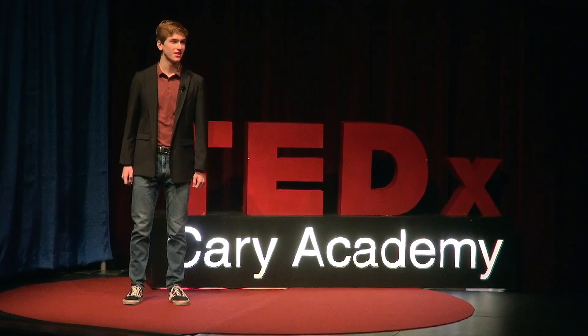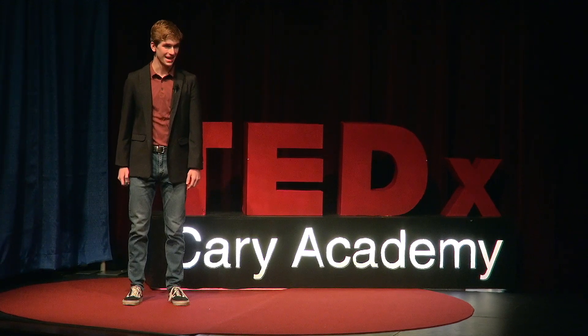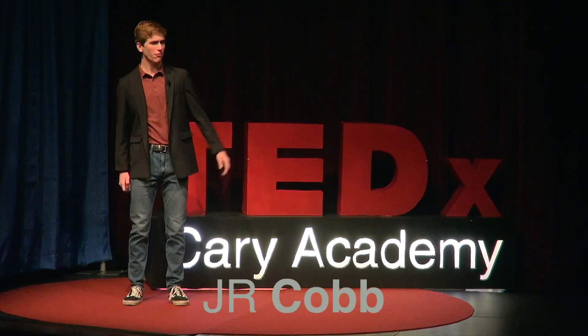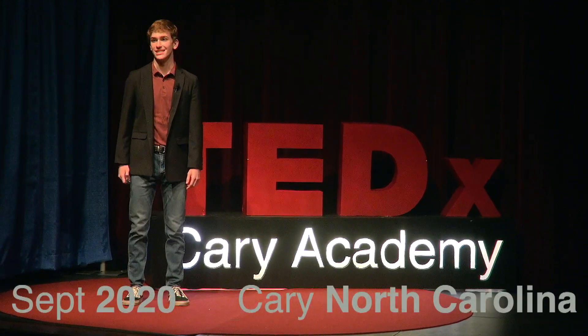In August of last year, I made the bold and, admittedly, impulsive decision to join the Science Olympiad team. And at the first club meeting, I drowned in a sea of people who were orders of magnitude smarter than I was. And I, for one, was terrified.